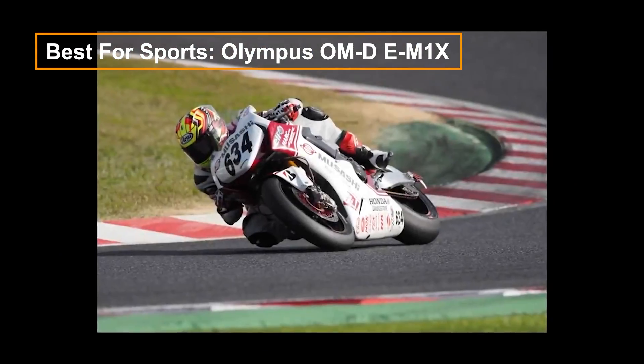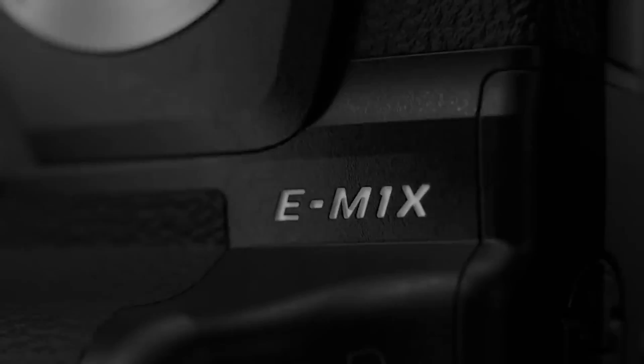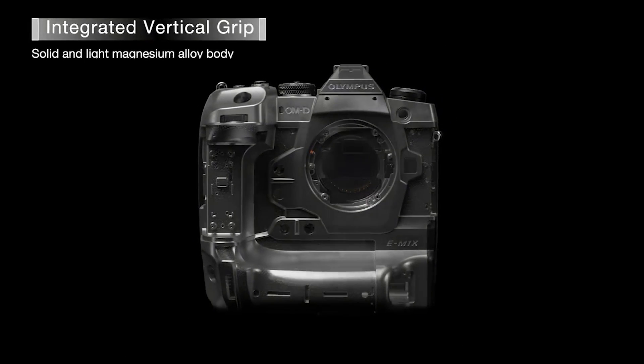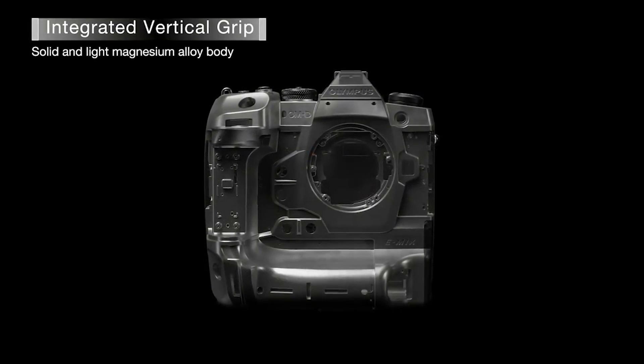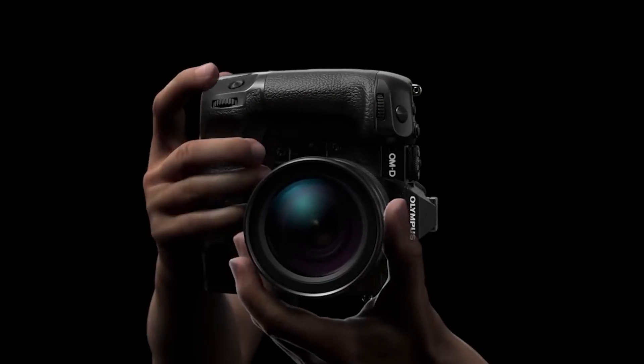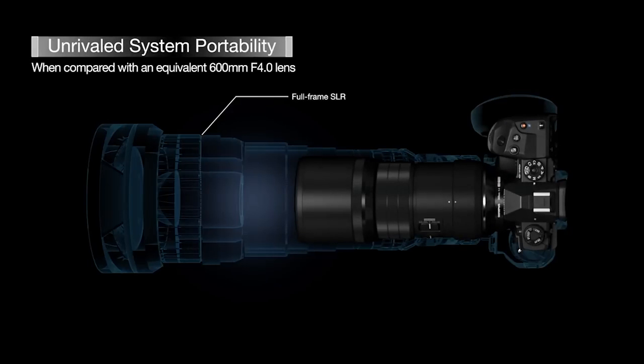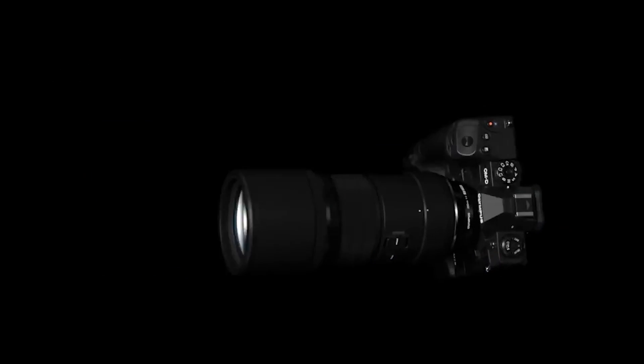The Olympus OM-D E-M1X is larger than the OM-1, prioritizing enhanced battery life and better balance with pro lenses. Despite its size, it shares technology with the Olympus OM-D E-M1 Mark II, including twin processors that power features like 7.5 stops of image stabilization, 80-megapixel high-res shot mode, and 60fps burst shooting.